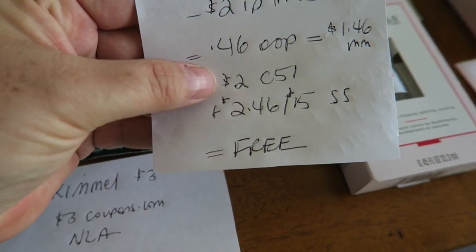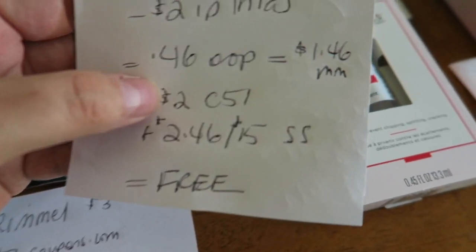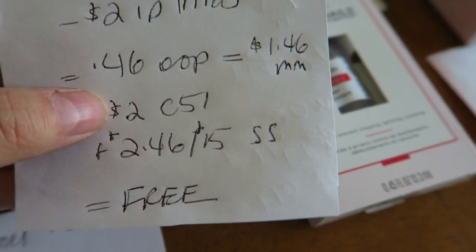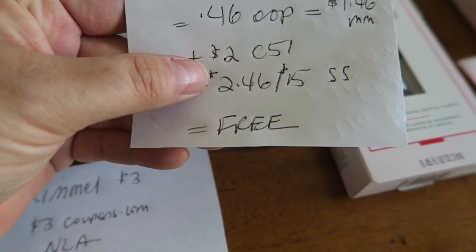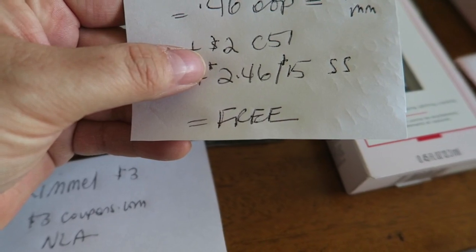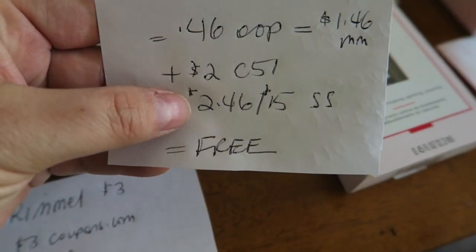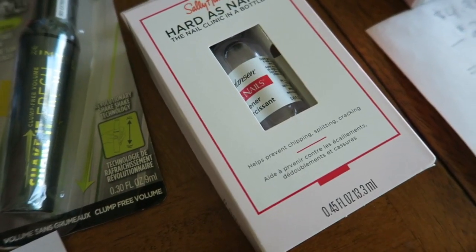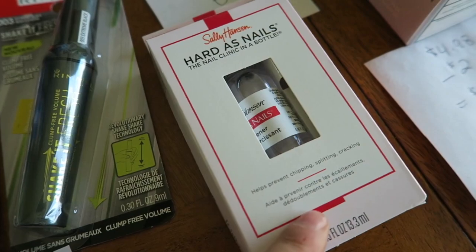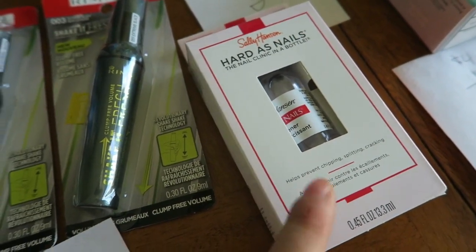There's a $2 rebate for this Any Nail Care by Sally Hansen on Checkout 51, so after that it's going to be a $1.46 moneymaker. And I also have a progressive on Savings Star — get back $4 when you buy $15 of Sally Hansen products, and this qualifies, so I have $2.46 tracking for that. So basically this was free plus a $1.46 moneymaker — if you have any of those $2 off any nail care, go and buy this guy, it is awesome.